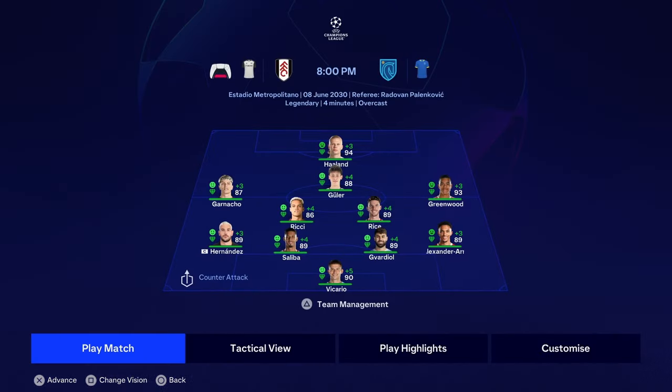This is the lineup we are using: Vicario, Trent, Gavardio, Saliba, Hernandez, Ganacho, Ricci, Rice, Greenwood, Goulet and Erling Haaland up top. This team is insane. Hopefully we can lift the Champions League with Fulham — let's see how we get on.